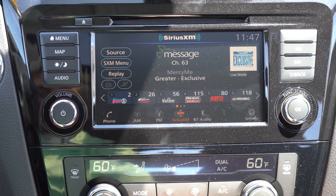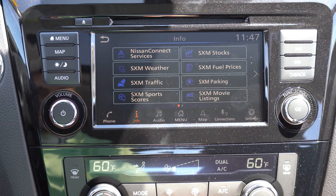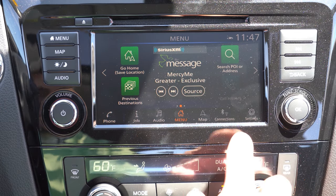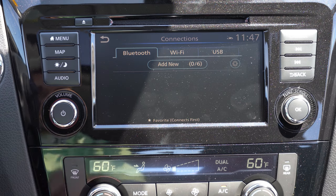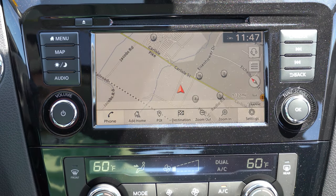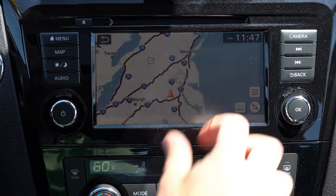The infotainment screen is a 7-inch color touchscreen display coming standard on every single trim level. Bluetooth audio streaming, Android Auto, and Apple CarPlay are all standard across all trims. A factory navigation system comes with the SL trim level only, though you really don't need it with a smartphone. For the sound system: four speakers come with the S trim, while the SV and SL get a six-speaker system. We also have the optional Bose sound system today, which is part of the Premium Package.